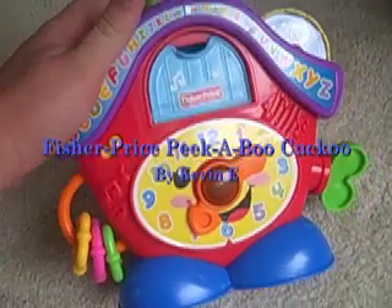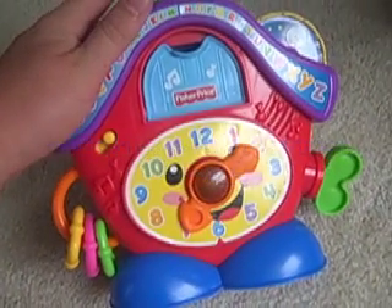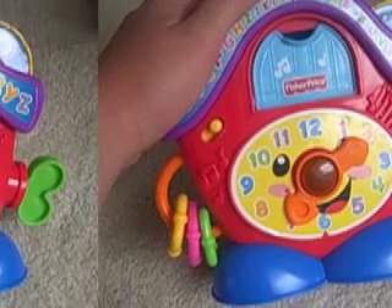This is your review of the Fisher Price Peek-A-Boo Clock. As you can see right here, we're gonna go over it and see if this is maybe the right toy for your child.